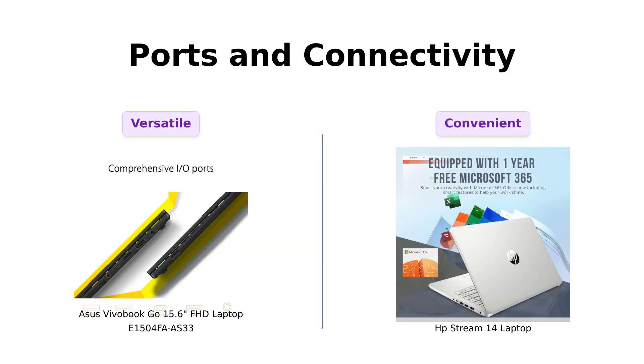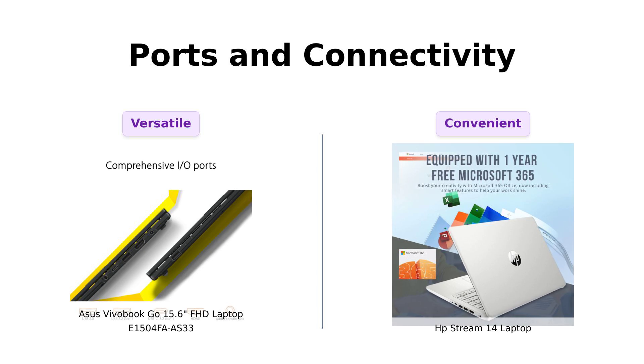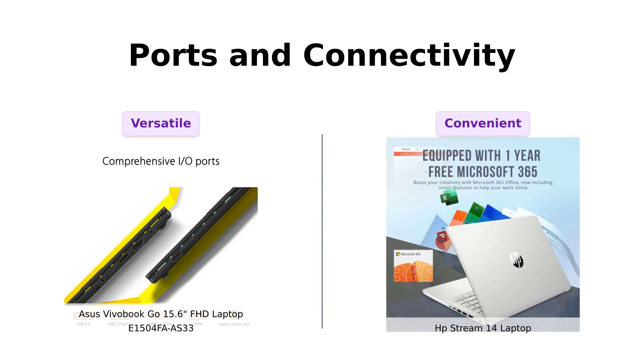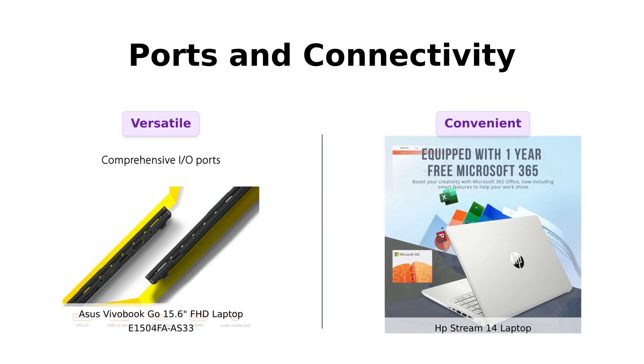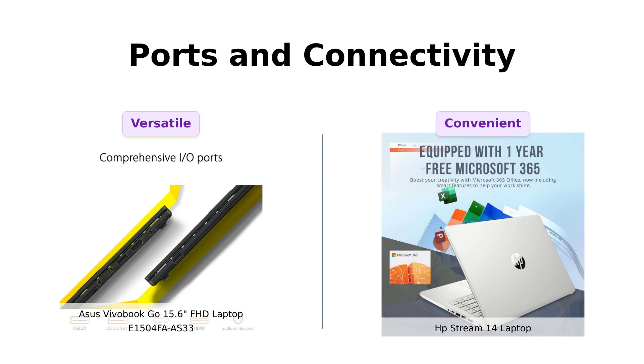Now onto ports. The Asus has a nice array of ports, including USB-C, USB-A, HDMI, and more, making it very handy for all your gadget needs. Reviewers appreciate this versatility. The HP Stream also offers USB-C, USB-A, and a media card reader, which some users find very convenient. Both laptops are well equipped for various connectivity needs, so you won't be left wanting in this department.